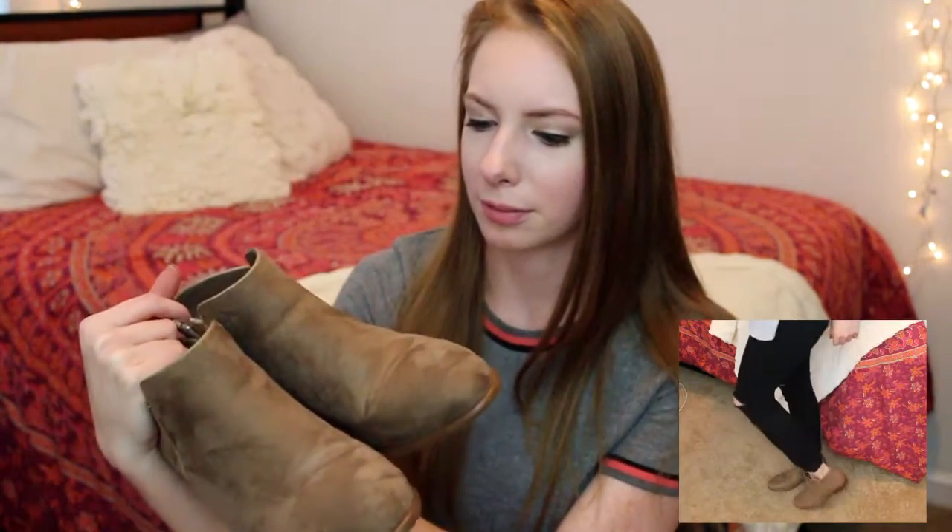Next place I got stuff from was Windsor. First thing I have is my new favorite pair of shoes — these adorable taupe little booties. I love these so much; they were $15 so of course I had to get them. They're so easy to wear — I've worn them two or three times this past week in my outfits of the week. I wear these almost every single day. They're so cute and comfy, and since the heel is so small I have no issues getting to and from class.